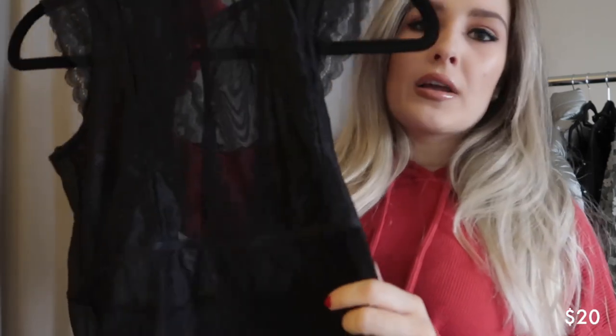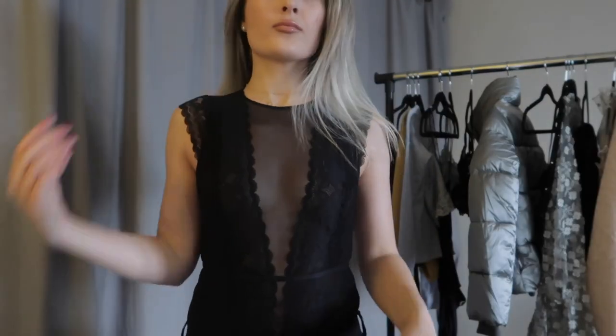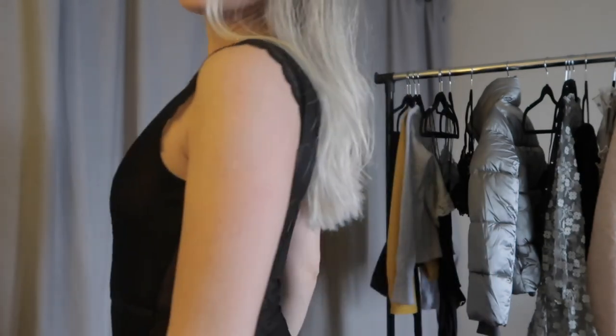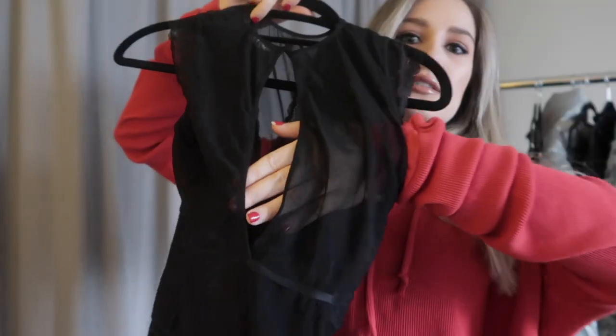The next item I got is this black bodysuit and it has some lace detailing with some mesh, and then in the back there's more mesh and a really pretty cutout as you can see.